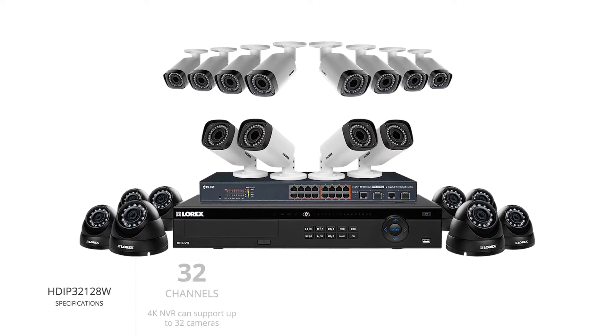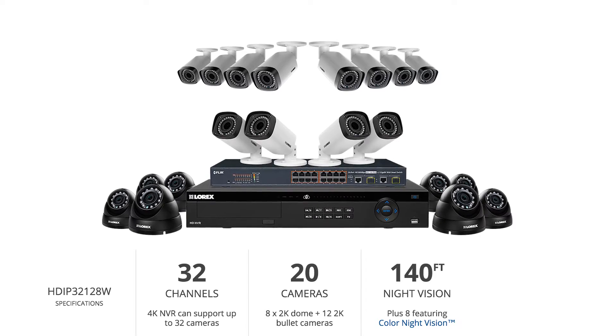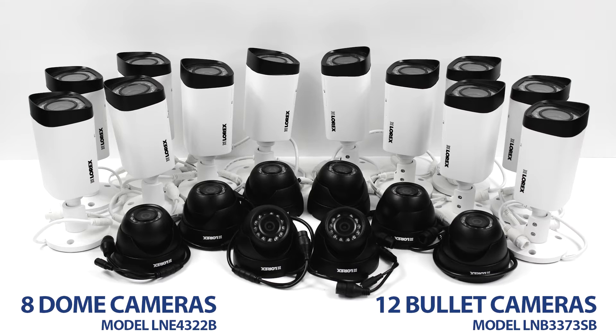This system comes with a 32-channel NVR, 20 HD cameras, night vision of up to 140 feet, and a 6TB hard drive. This set features 8 dome-shaped cameras and 12 bullet-shaped cameras, providing the user with extensive and diverse security coverage.